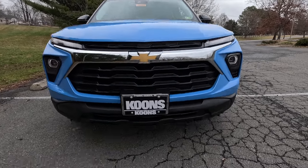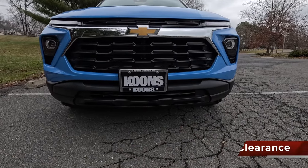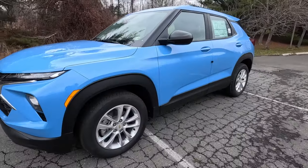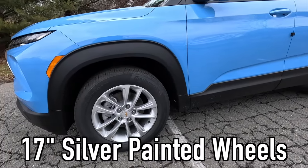On the LS you get a satin black front grille with a chrome grille bar and the Chevy bowtie at the center. Coming down, you get a satin black lower fascia with seven and a half inches of ground clearance, and that lower fascia leads into your satin black wheel arch moldings.